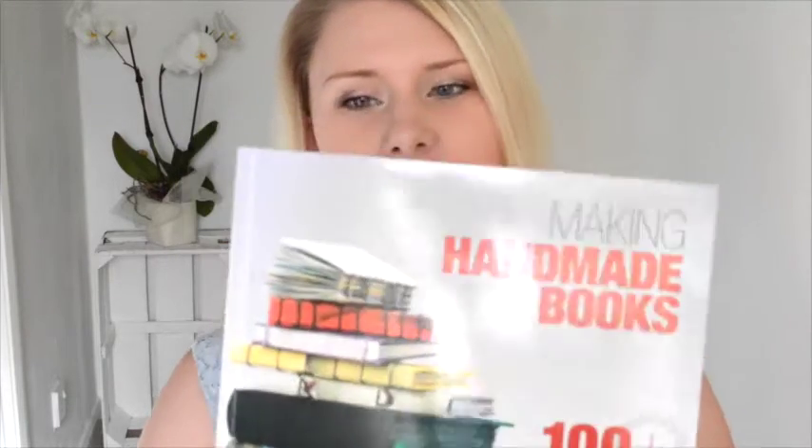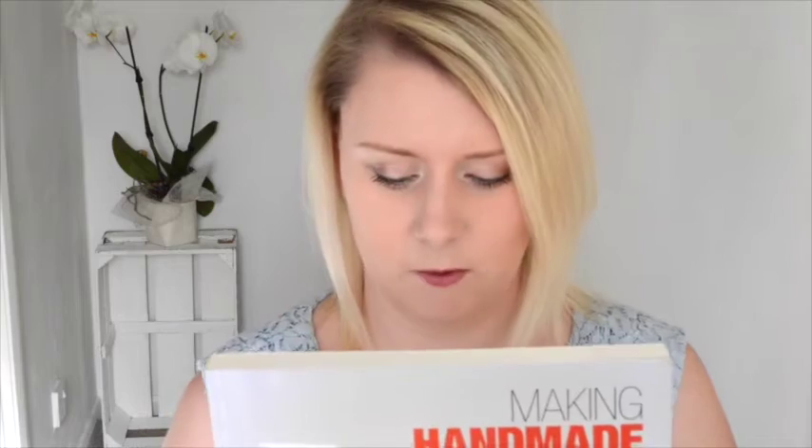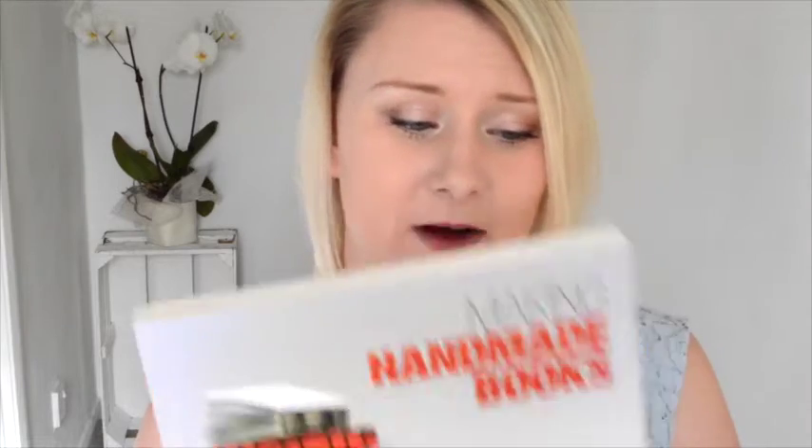My second book is Making Handmade Books: 100+ Bindings, Structures and Forms by Alisa Golden. This is definitely more book-art inspired — it's not really technical bookbinding — but it has so many different types of books you can make, from folding ones to Coptic stitch and French link stitch. The instructions are pretty straightforward and easy to understand, so this is another one I would suggest for a beginner. I found this so useful when I first started bookbinding.